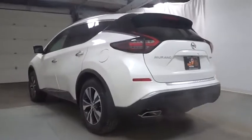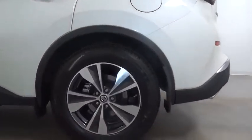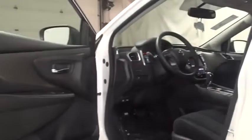Keyless entry, leather-wrapped steering wheel, electronic stability control, clock, trip computer, tachometer, Sirius satellite radio, outside temperature gauge, cloth seat trim, tinted glass, engine immobilizer, leather shift knob.